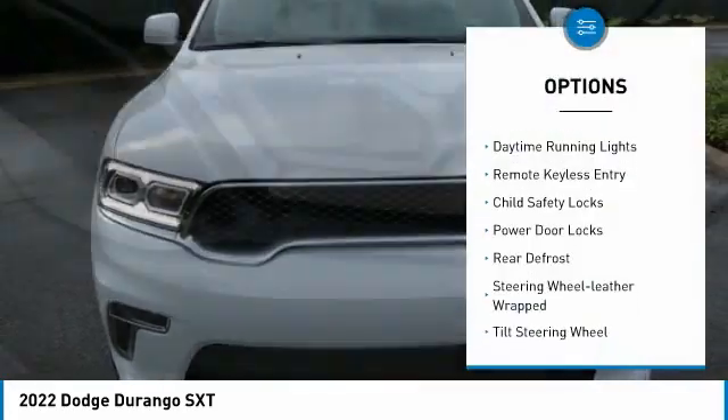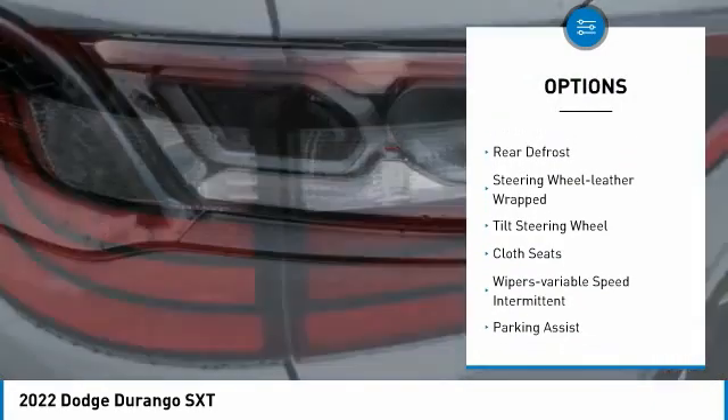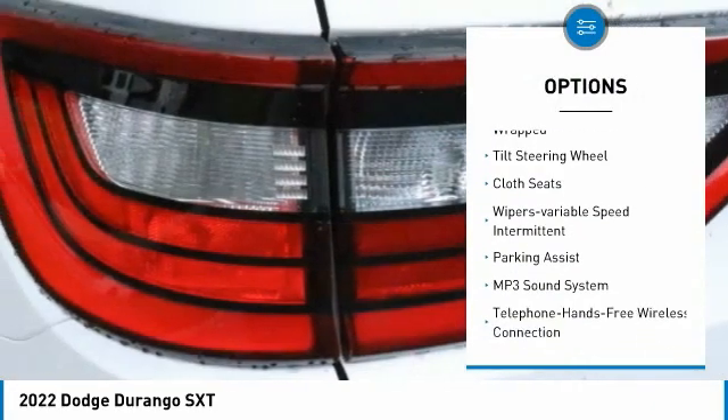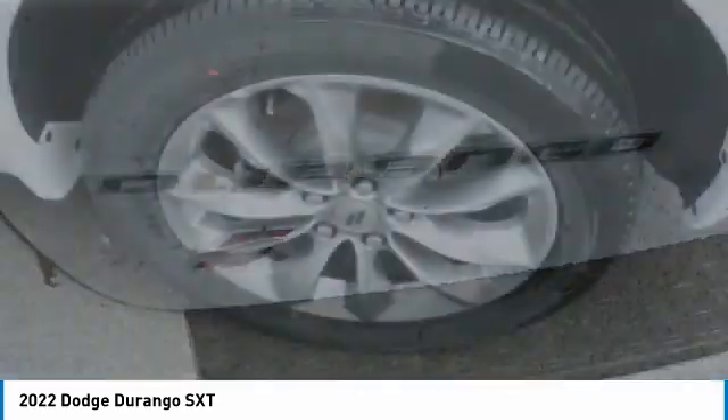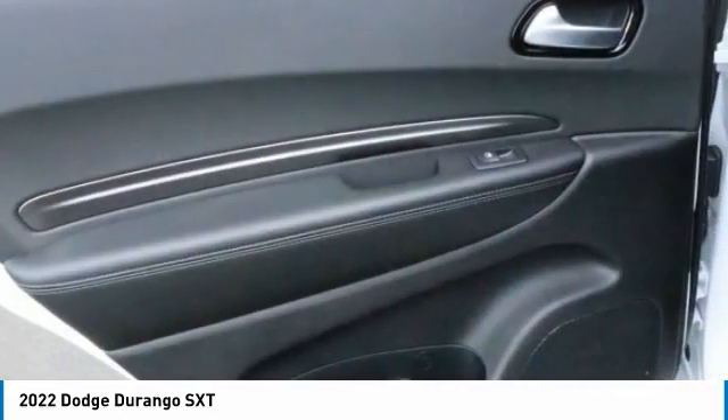All-wheel drive, daytime running lights, remote keyless entry, child safety locks, power door locks, rear defrost, leather-wrapped steering wheel, tilt steering wheel, cloth seats, and variable speed intermittent wipers.